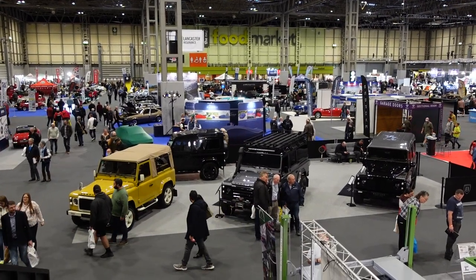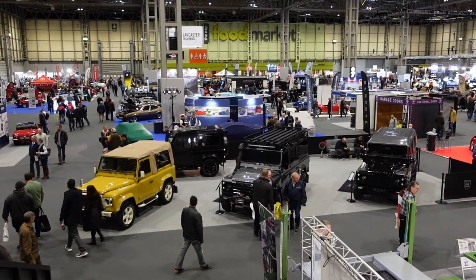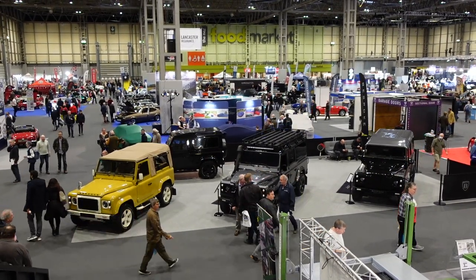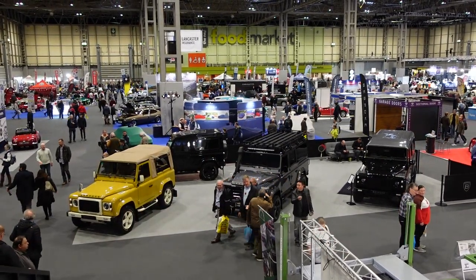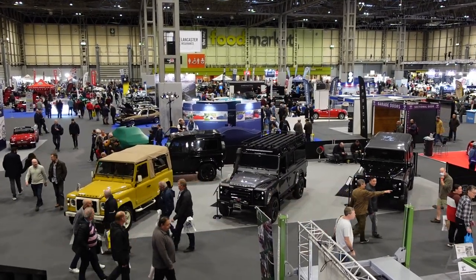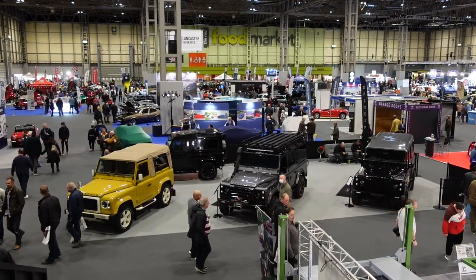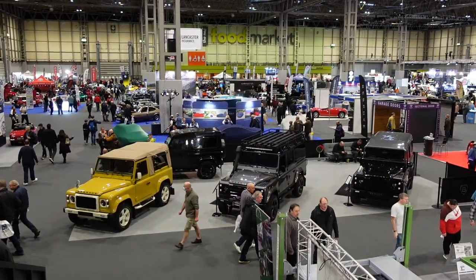Today on TwinCam, the third and final part of our look around the Lancaster Insurance Classic Motor Show at the NEC in Birmingham. In the last two videos, we've covered halls four and eight, as well as a smattering of the cars from the other halls. If you didn't catch either of those videos, I'll put a card in the corner to part two and links in the description to both the other videos.